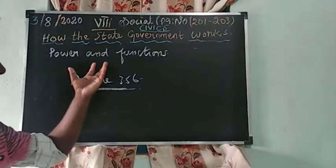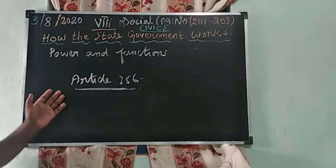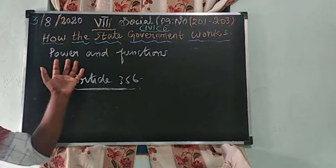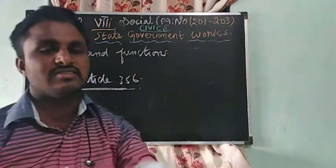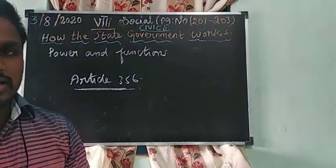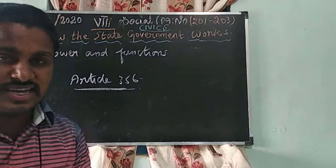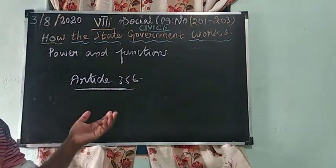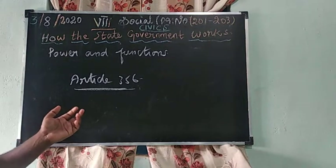That is the power of the Governor. The Governor may also nominate one member from the Anglo-Indian community to the legislative assembly, and has the power to appoint the Chief Minister and council of ministers in the state.